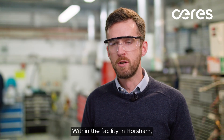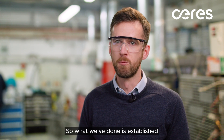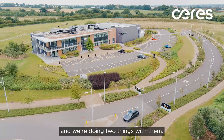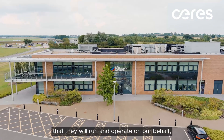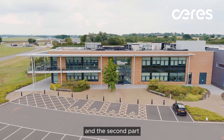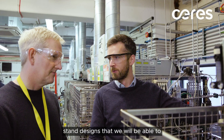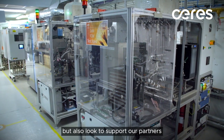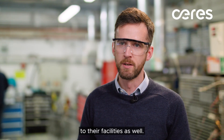Within the facility in Horsham we're constrained by the amount of space we have to expand, so what we've done is established a partnership with Hariba Myra. We're doing two things with them: the first is to establish an off-site test facility that they will run and operate on our behalf, and the second is they are developing next-generation stand designs that we will be able to install and operate within our facility here in Horsham, and also deploy to our partners' facilities as well.